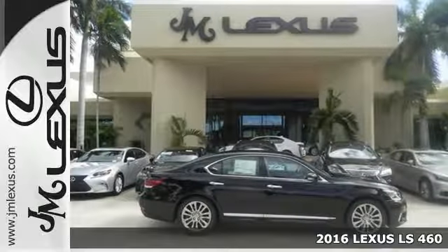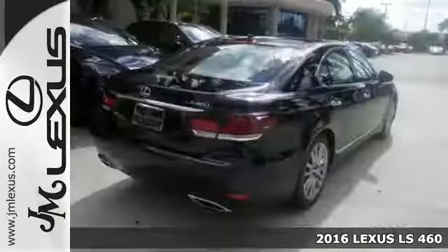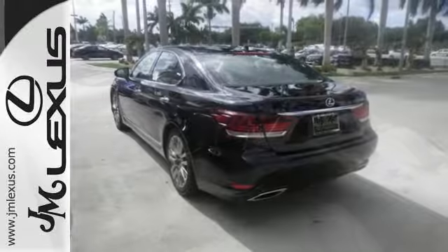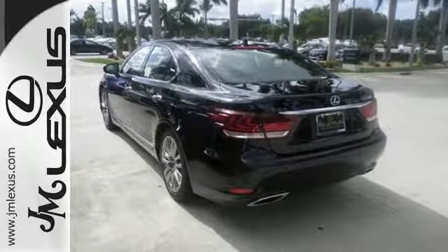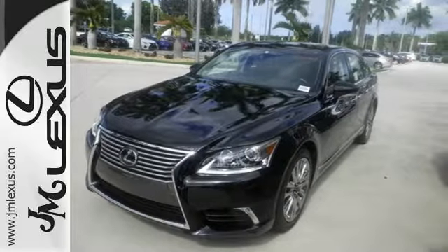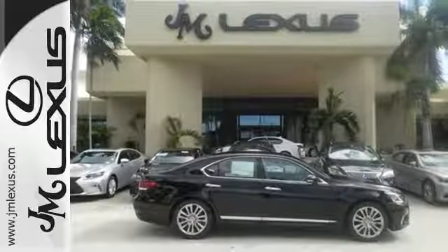Here's the 2016 Lexus LS460. The determined performance of this LS460 is only matched by the world-class comfort within. Get behind the wheel and experience the pure adrenaline rush with the 4.6-liter V8 engine. Fine-tune your driving experience with the Drive Mode Select, while the heated seats and dual-zone climate control fine-tune your environment.